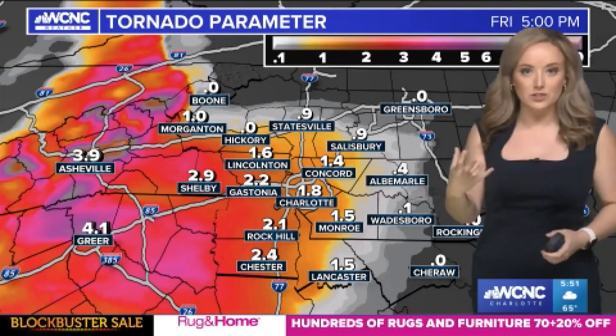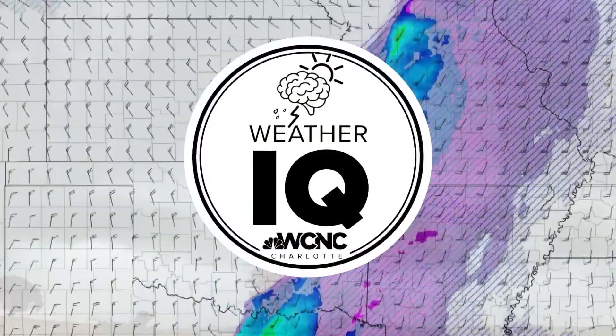Whenever there's a chance for tornadoes, you'll hear your WCNC weather team say wind shear a lot. But what is it? Let's raise that weather IQ.